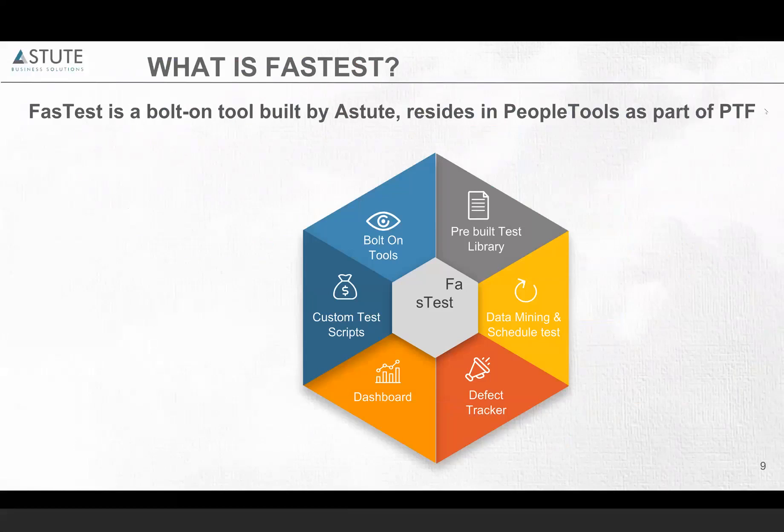Fastest also comes with a prebuilt test library. For each tools version and pump release, we provide a Fastest prebuilt test library for standard business processes. It comes with the data mining feature, and you can run scripts at the end of the day, go home, and when you come back in the morning it would have executed all the scripts, and you can see the report on the dashboard. Fastest comes with a defect tracker, a dashboard with live reporting, and we can also build custom test scripts for your business processes.